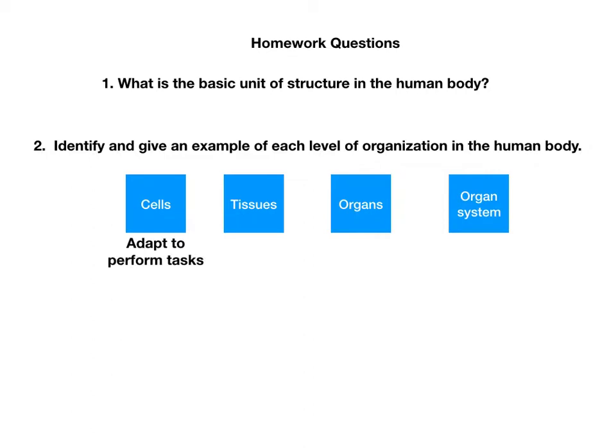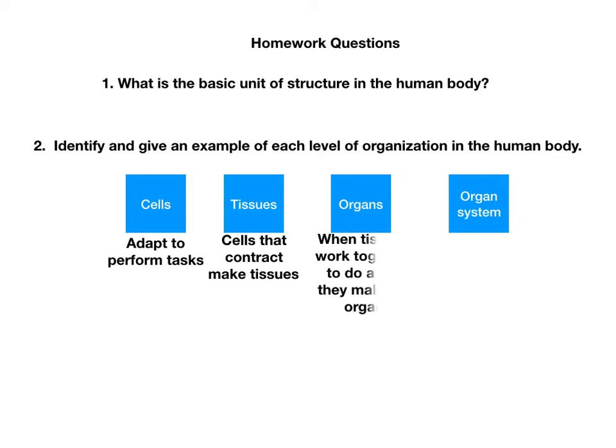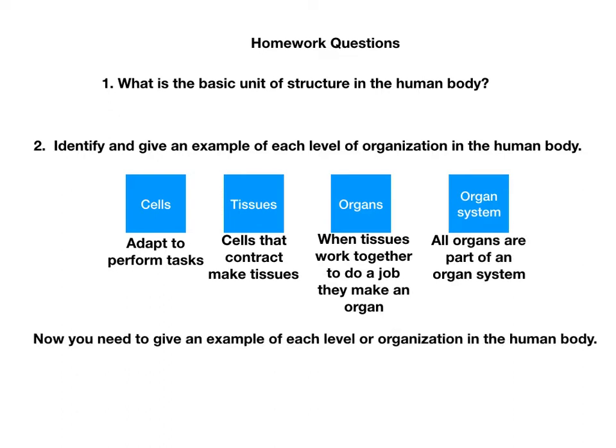Cells adapt to perform tasks. Tissues are made of cells that contract. When tissues work together to do a job, they make an organ, and all organs are part of an organ system. You need to give an example of each level of organization in the human body. I want you to explain it fully since I did help you with this one.